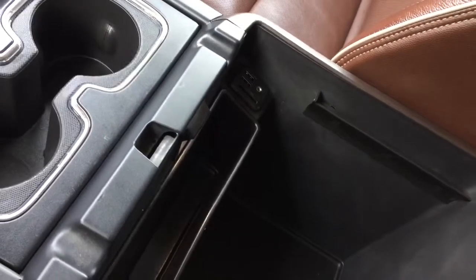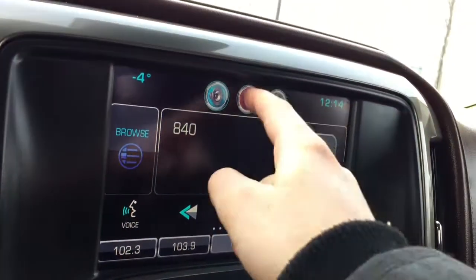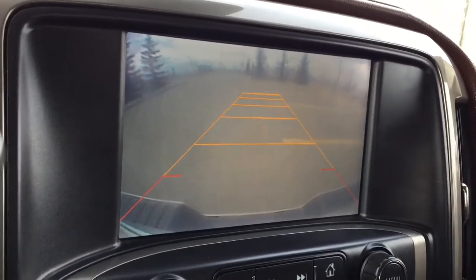Tons of additional storage and cup holders, as well as additional storage under the armrest with USB auxiliary and a 12-volt outlet. AM and FM radio, Sirius XM satellite radio, Bluetooth phone connectivity, navigation, and a backup camera.